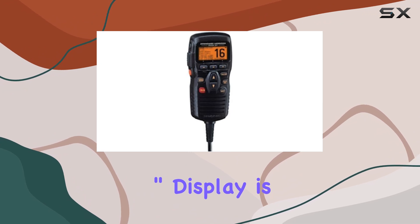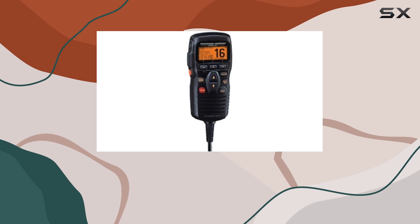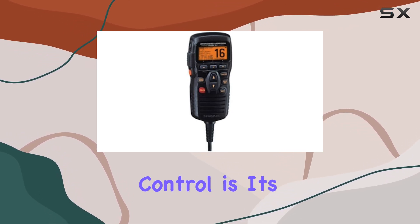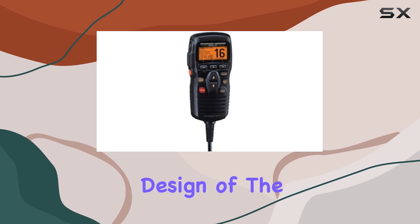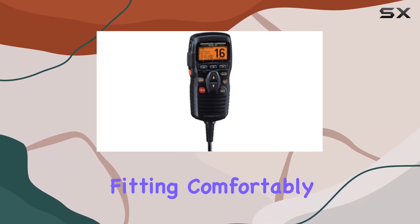The 1.5-inch display is clear and easy to read, making it simple to adjust volume, squelch, and other radio functions with ease. One of the standout features of this remote control is its ability to double as an intercom, providing added convenience and communication flexibility on board.